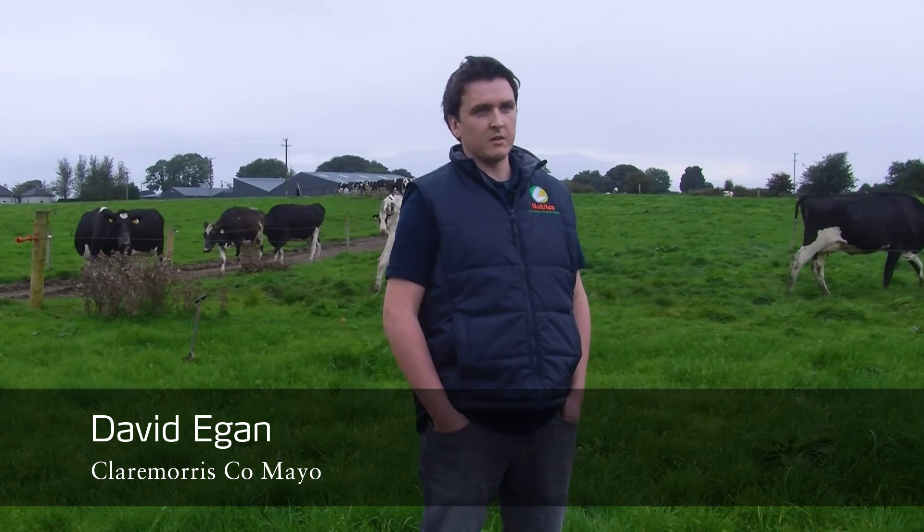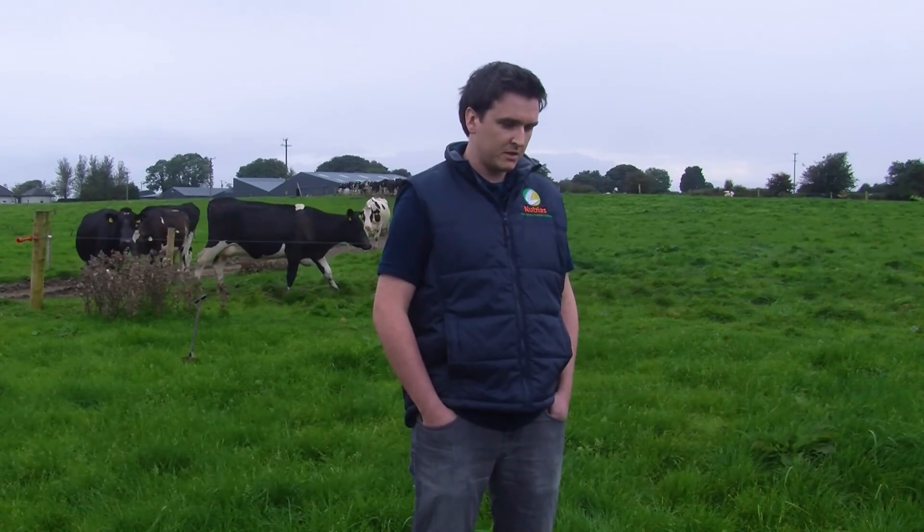We started using Yara fertiliser over the last two years. What we initially found was it's very easy to spread. We're very happy with its consistency. It's dust free.